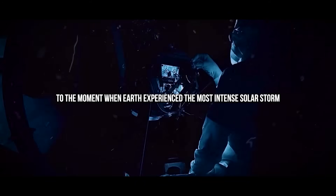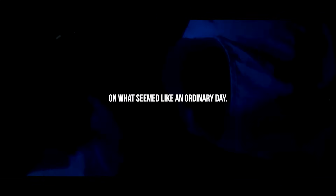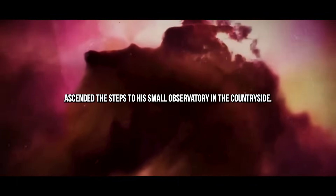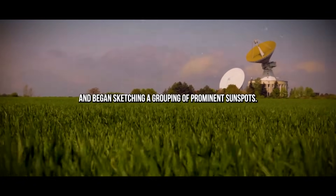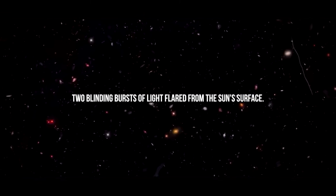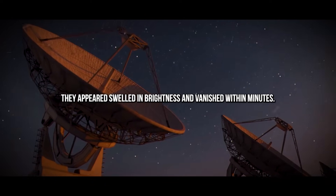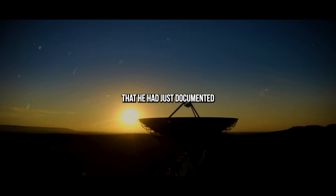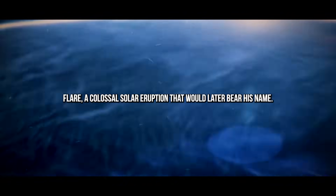Now let's rewind to the 19th century, when Earth experienced the most intense solar storm ever recorded. On what seemed like an ordinary day, Richard Carrington — a British amateur astronomer — ascended to his small observatory in the countryside, aimed his brass telescope at the sky, and began sketching a grouping of prominent sunspots. Suddenly, Carrington witnessed something no one had seen before: two blinding bursts of light flared from the sun's surface, swelled in brightness, and vanished within minutes. He had just documented the first known white light solar flare — a colossal solar eruption that would later bear his name.